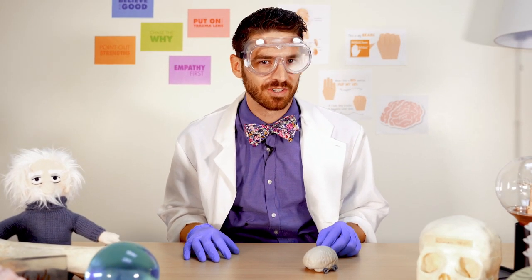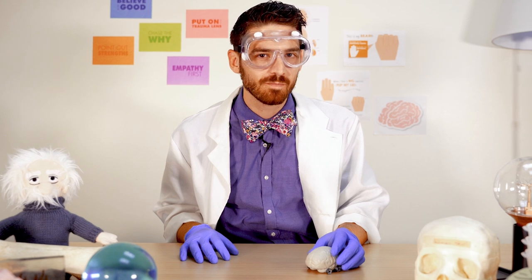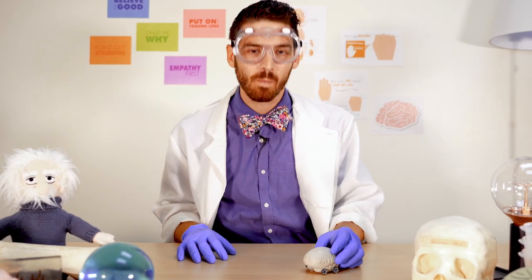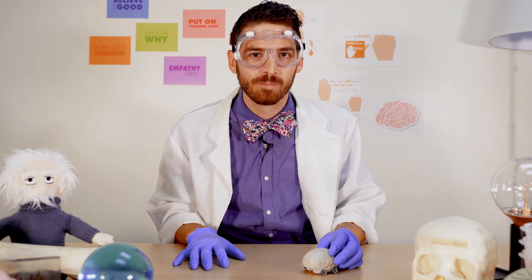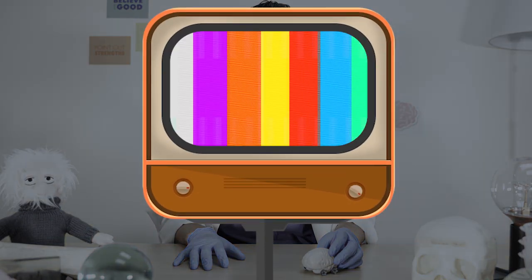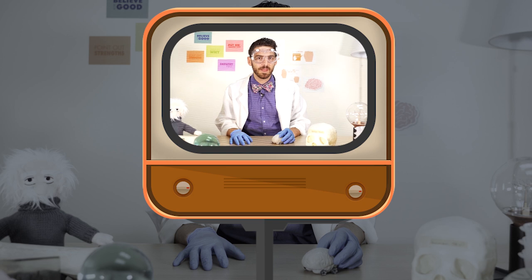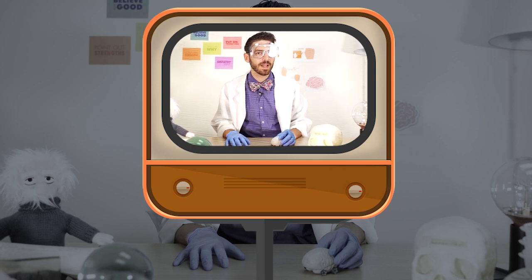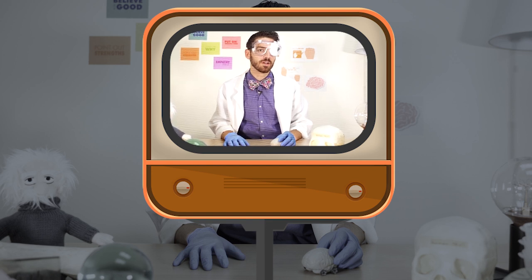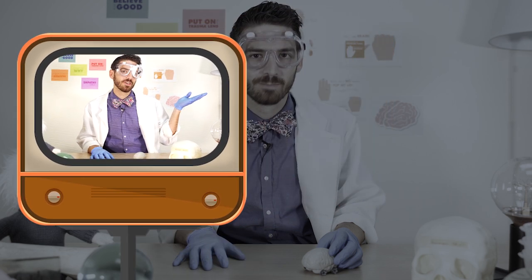But the amygdala, our alarm system, is not supposed to be calling the shots all the time. When there's no immediate threat or danger, our prefrontal cortex should be the one calling the shots. With kids, they may need some help from adults to support them in this process — remember, their brain is still developing. For one of the best strategies to help a kid calm down from an amygdala hijack, check out our video about how to settle your glitter.